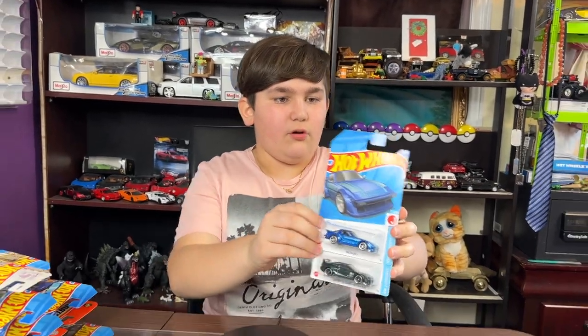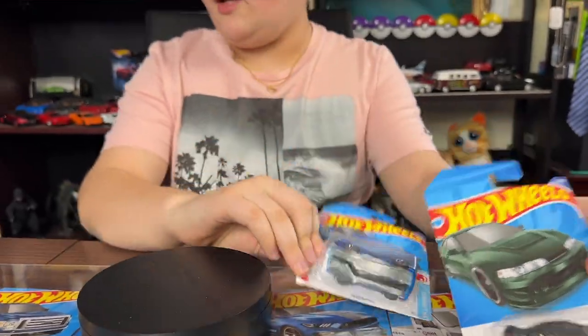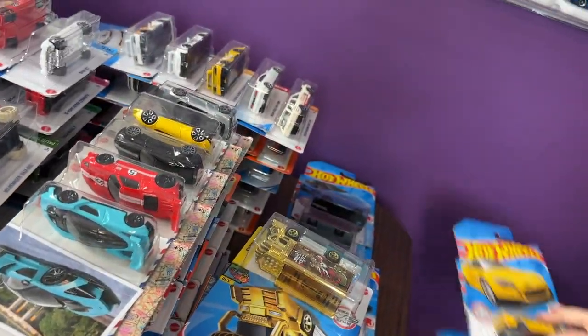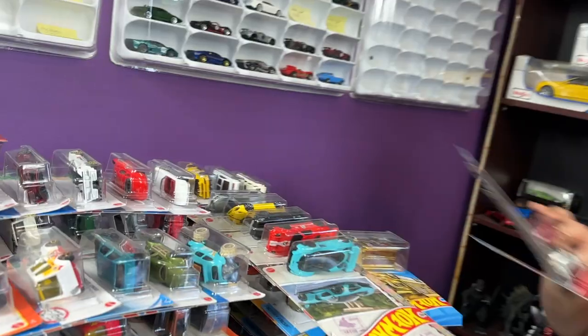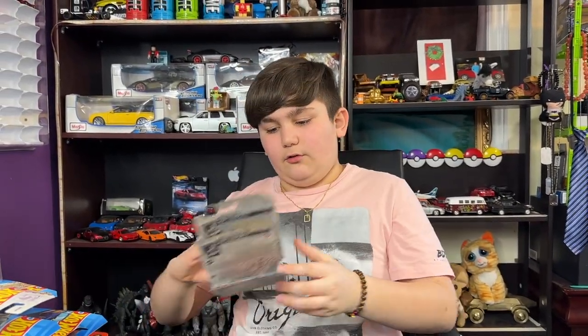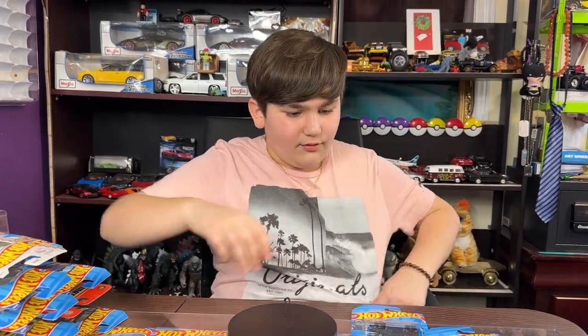Hey guys, welcome! Today we have two Hobbios cars from Hobbios J Importers. I have the whole series — all of them, one through nine. I got the Honda and all these other Hobbios cars for next time. These are from the same series, one through ten, and we have a few recolors too, so we'll open those next time.